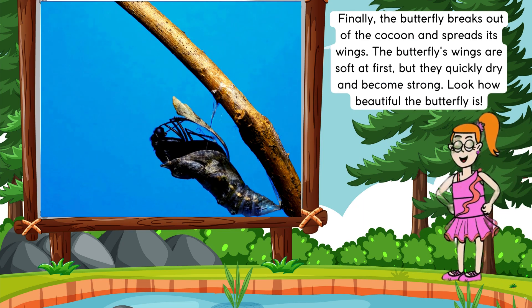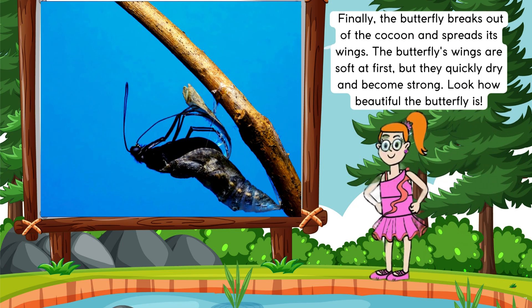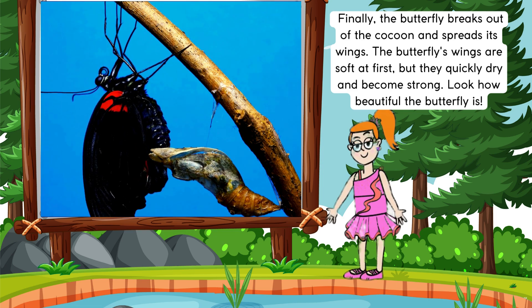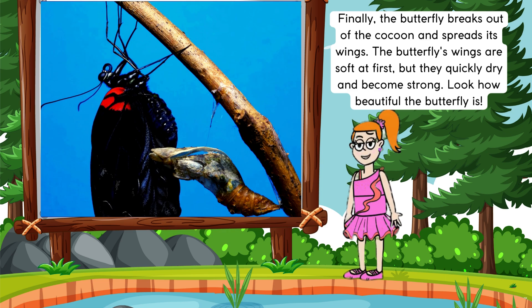Finally, the butterfly breaks out of the cocoon and spreads its wings. The butterfly's wings are soft at first, but they quickly dry and become strong. Look how beautiful the butterfly is.